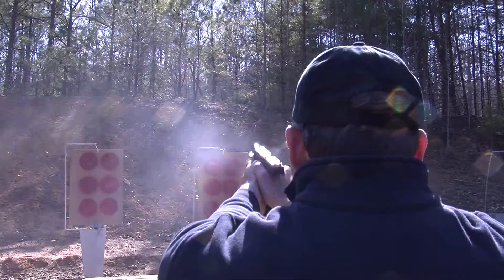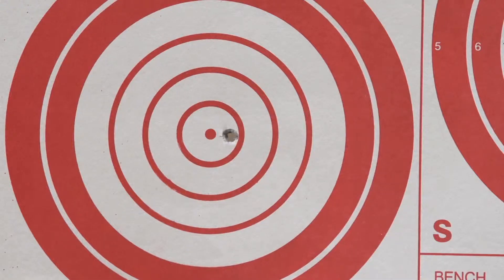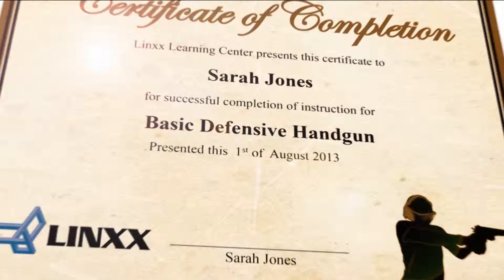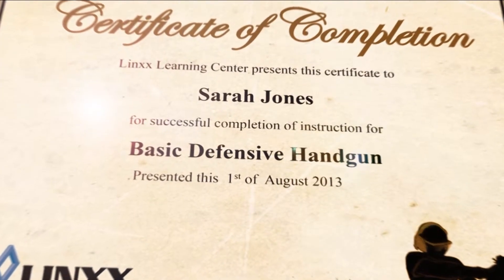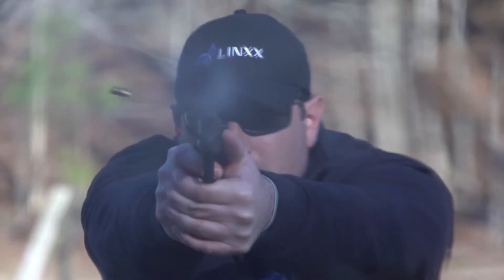The Lynx Basic Defensive Handgun Course bonus features include downloadable handgun drills, a student guide, and a course completion certificate that meets handgun safety training requirements for purchase or concealed carry of handguns in many states.